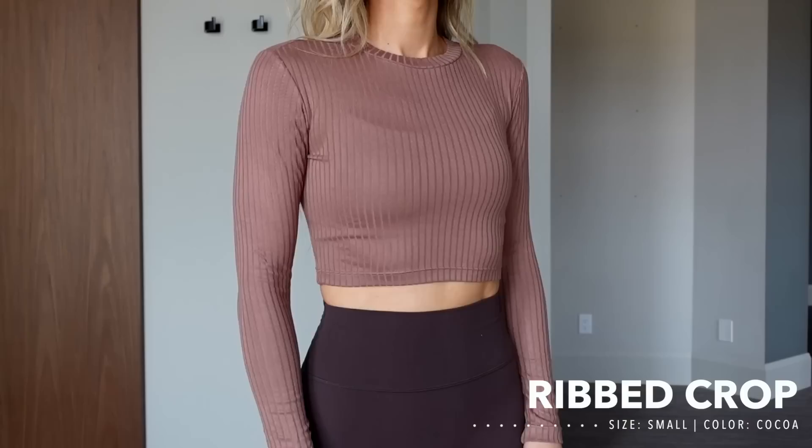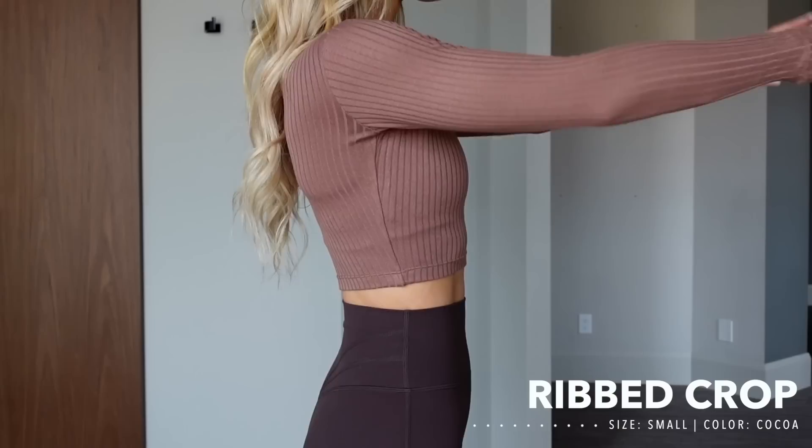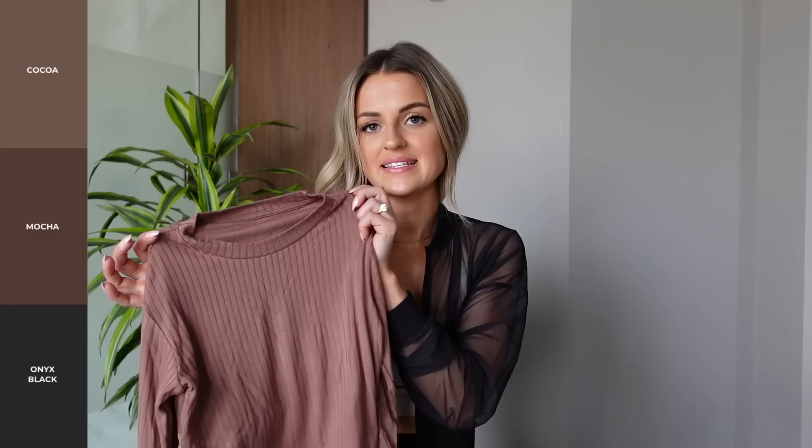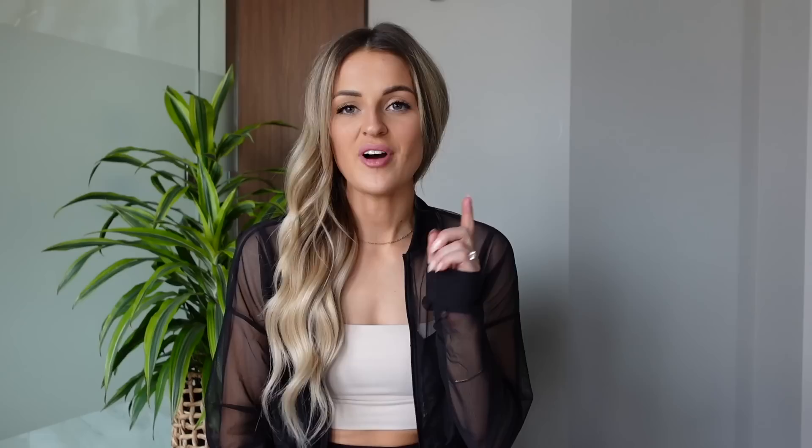I briefly showed this piece before — it's the Ribbed Crop to go with the Ribbed Pant set. It's that bamboo fabric, super soft. I really love the way this piece fits — you can style it up or down, and it's so comfortable either way. I'm wearing a size small and I love the fit. I could do a medium for a looser feel, but I like how it fits a little tighter on me. Coming in the same colors as the pant — Cocoa, Mocha, and Onyx Black.